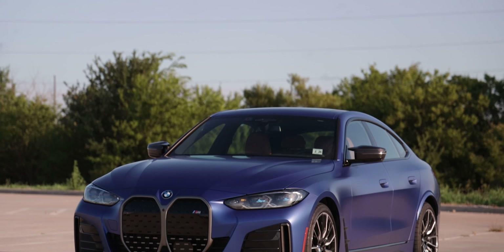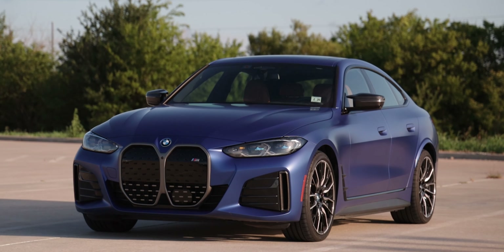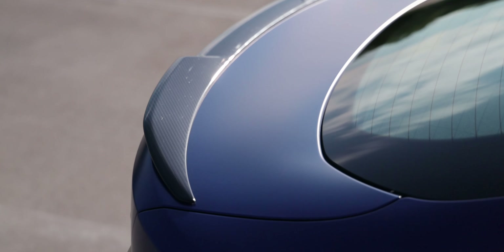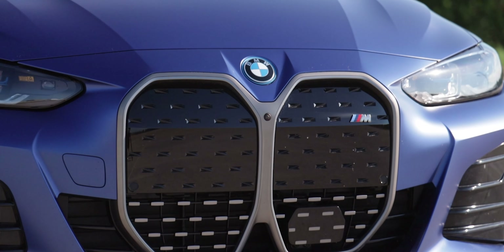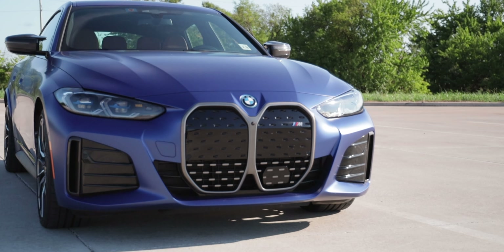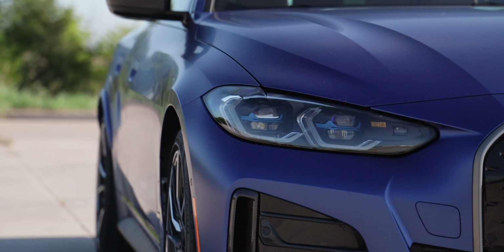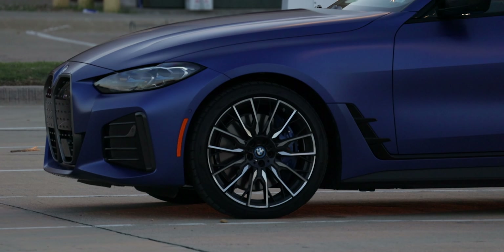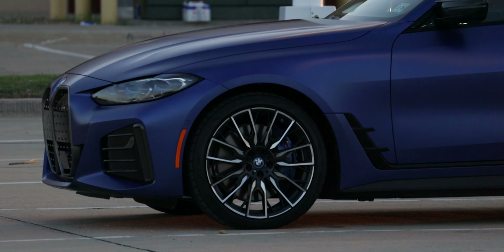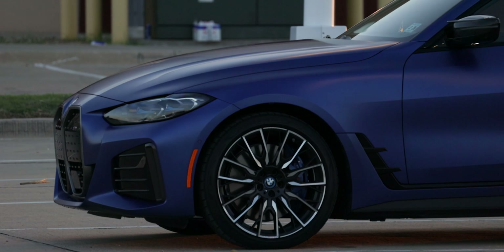Starting with the exterior, we have the paint color — a very popular color — Frozen Portimao Blue Metallic. We have the M Carbon exterior package, the Shadow Line exterior trim, which adds carbon fiber and dark gray metallic trimming around the exterior. We also have the Icon Adaptive LED headlights with laser light, and we're rocking 20-inch M bicolor gunmetal gray wheels with high performance non-run-flat tires for extra range.